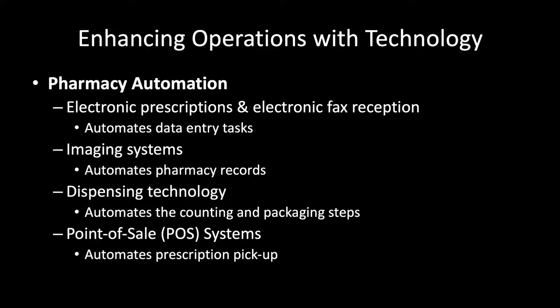These steps automate the data entry tasks that happen at the very beginning of the workflow in a pharmacy. We also have imaging systems. One of the first things that we do if a prescription is handwritten or called in and transcribed on a piece of paper is that we want to scan that in and get it automatically put into an electronic system for record keeping. It's a lot more efficient to find old pharmacy records searching through a computer than it is to dig through boxes.